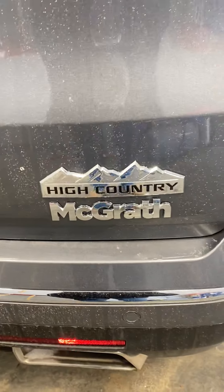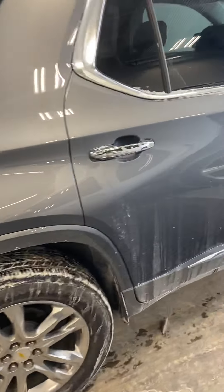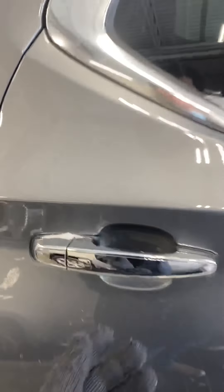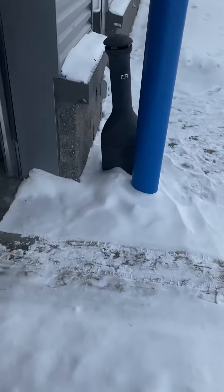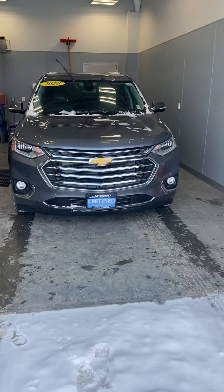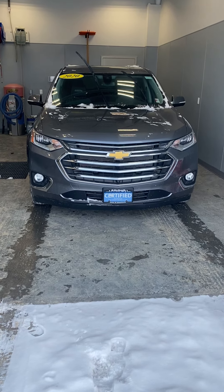Here's another view of the Chevy High Country for you — the body is in great condition. You do have the passive keyless entry on all four of the door handles as well. Thank you for your time, Wanda — I'm going to get this right over to you and I'll give you some pricing information.